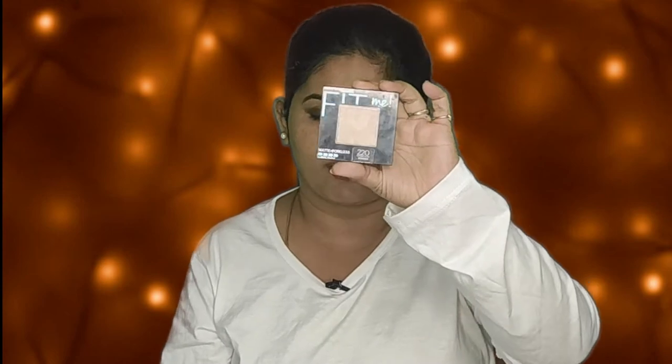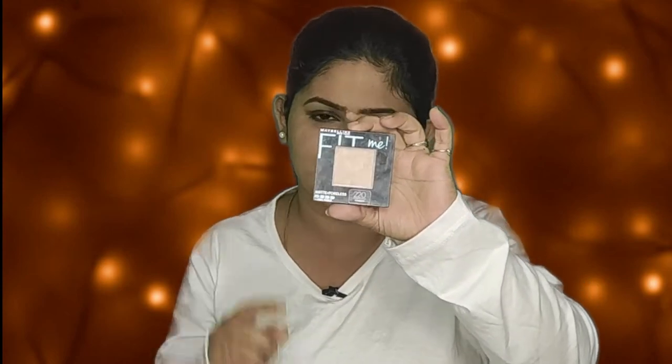I apply the sunscreen first and then the powder. The compact comes in a black cotton box with a black color packaging. When you open it, there is a round pan of powder inside, and it also comes with a sponge applicator.